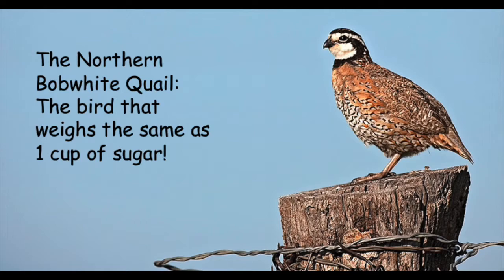One clutch can have 7 to 28 eggs in it. If it is a very good year with a good supply of food, Northern Bobwhite quail can raise up to 3 broods. Adults will eat leaves, seeds, and insects, while chicks are mostly fed insects until 6 to 8 weeks old, when they switch over to a mixture just like the adults.